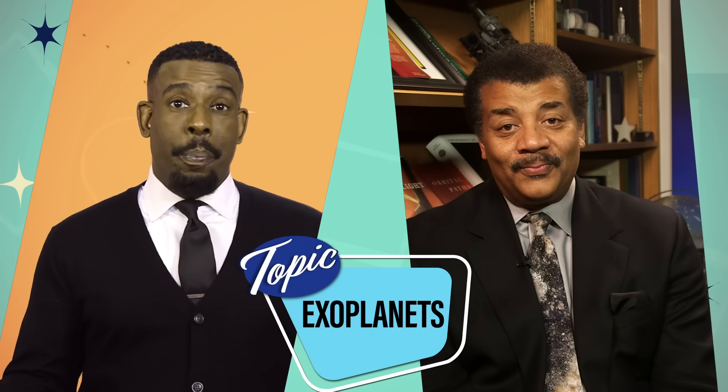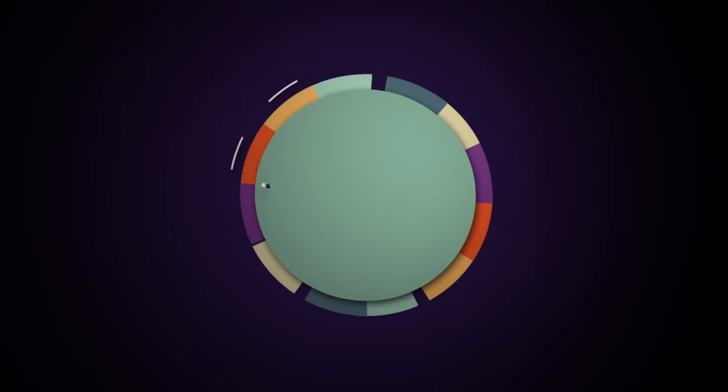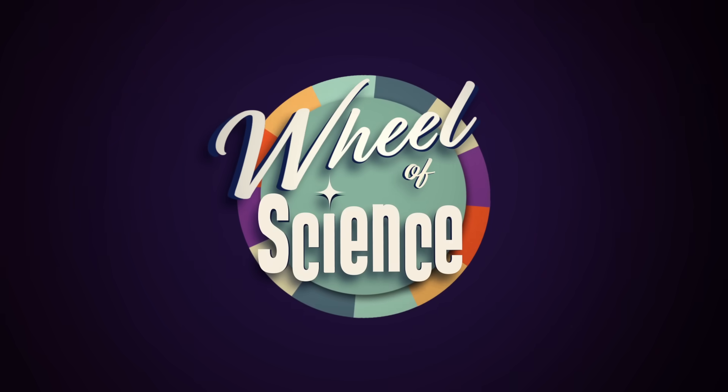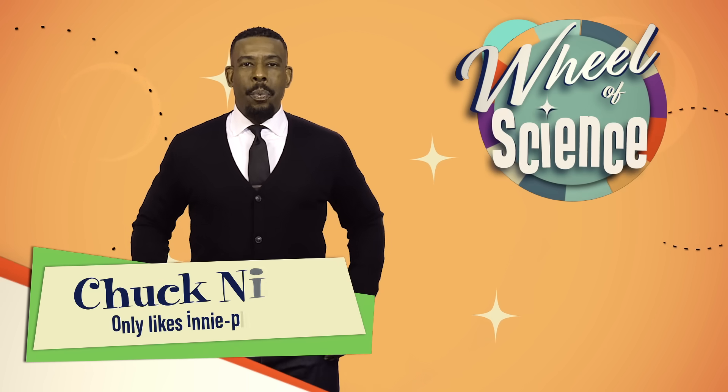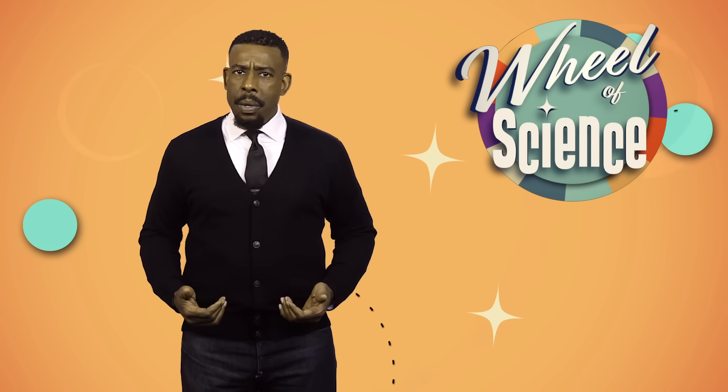This week on Wheel of Science we're talking exoplanets. Hey everybody, I'm Chuck Nice and welcome to Wheel of Science, the show where we answer your questions about the universe. Of course I don't answer your questions about the universe — the one, the only Dr. Neil deGrasse Tyson answers your questions about the universe. What's up Neil? Well, all I can do is say spin the wheel. In that case, spin that wheel.